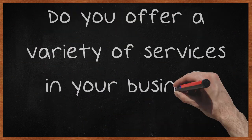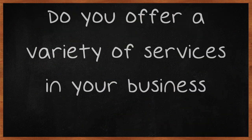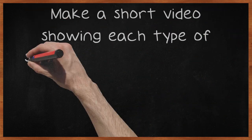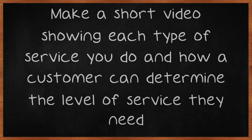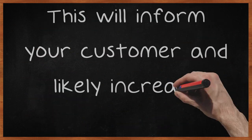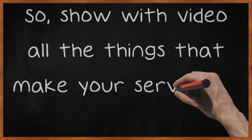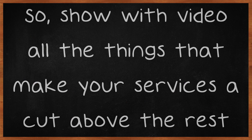Do you offer a variety of services in your business? If so, consider using video marketing to explain the common services in your business. Make a short video showing each type of service you do and how a customer can determine the level of service they need. This will inform your customer and likely increase sales. Show with video all the things that make your services a cut above the rest.